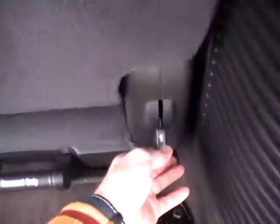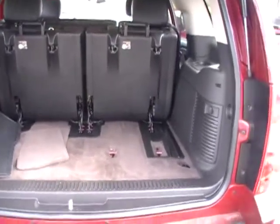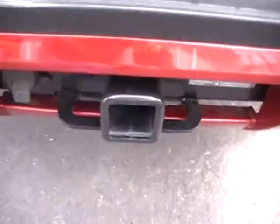Seating: two, four, six, or seven — or add some extra cargo room by simply flipping and folding that seat forward. It's that easy. There's the S3 trailer towing — incredible towing capacity on this Chevy Tahoe.